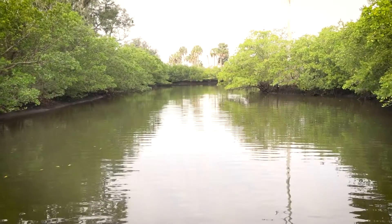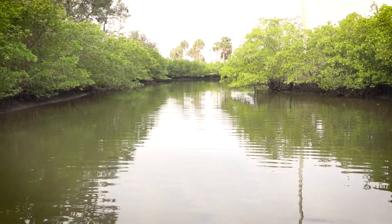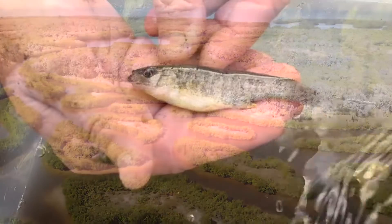The water management district built the right kind of habitat for common snook especially — we're finding them here, they're growing at the rates that they should be, so it's very encouraging. This is habitat that we need, habitat that we've lost. Now we have an opportunity to look at what's been created so that we can build more of them.